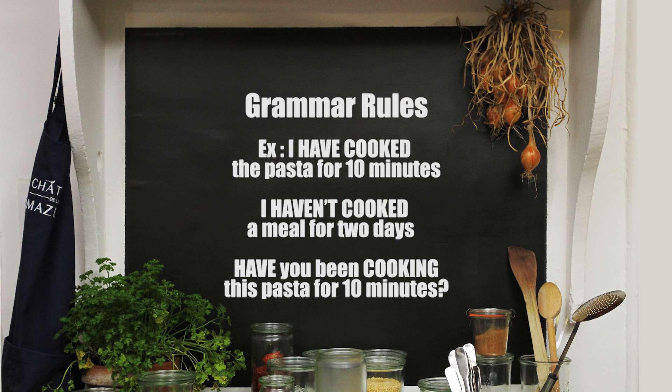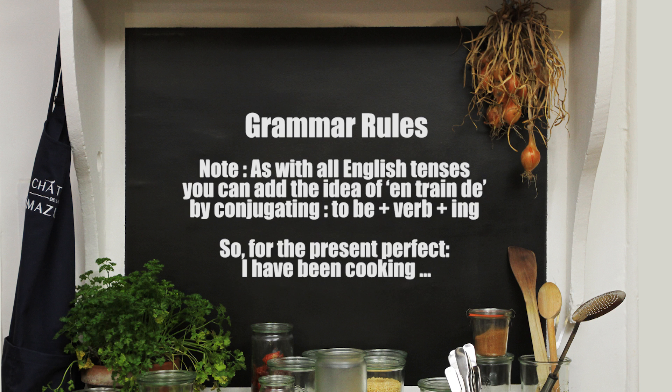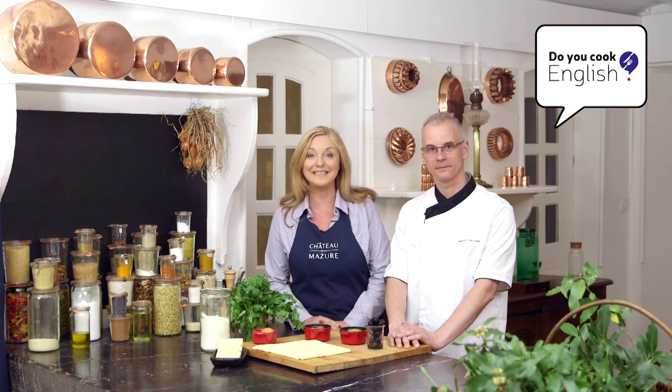'Have you been cooking this pasta for 10 minutes?' A little note: as with all English tenses, you can add the idea of 'en train de' by conjugating 'to be' plus verb plus '-ing'. So, for example, for the present perfect, you can say 'I have been cooking.' We have been here since early morning preparing yet another great recipe for you. So let's hope this is something you will enjoy cooking and eating.